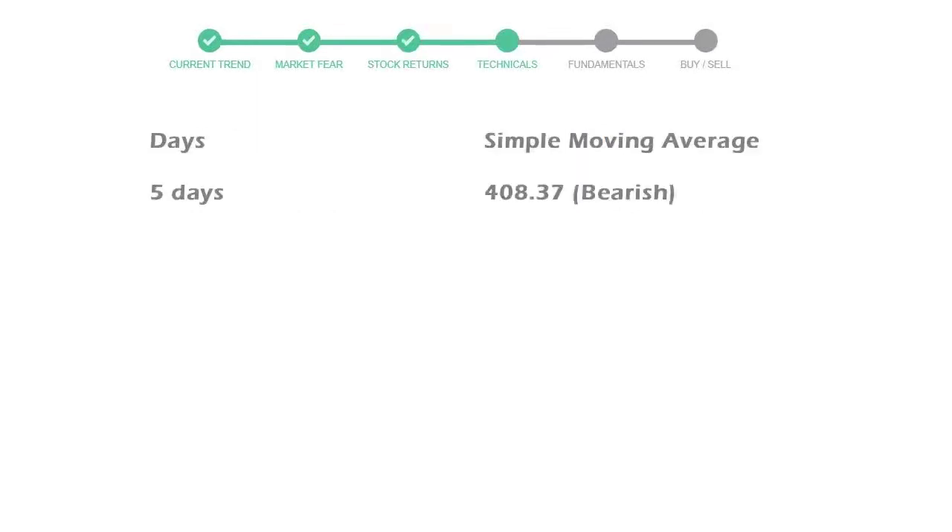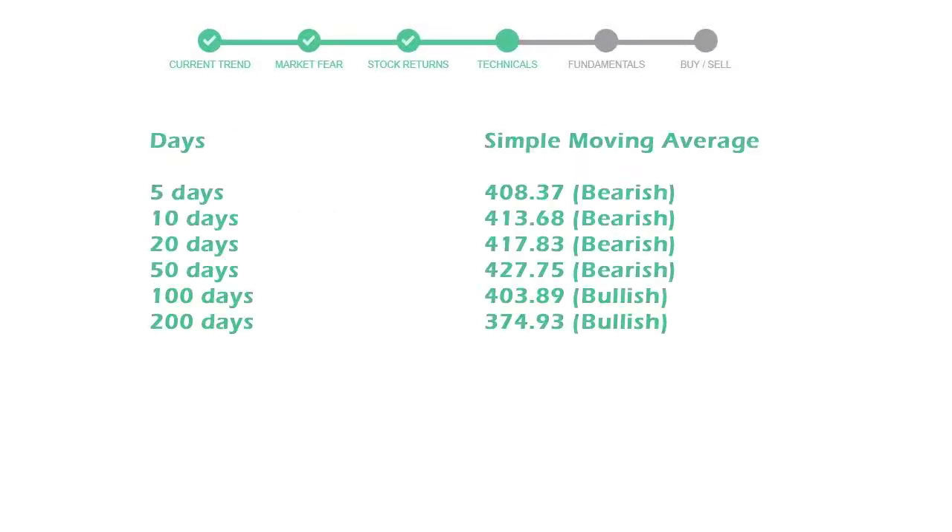Now let's have a look at simple moving average data. The 5-day average for Deere & Company is moving at 408, towards a bearish indication.